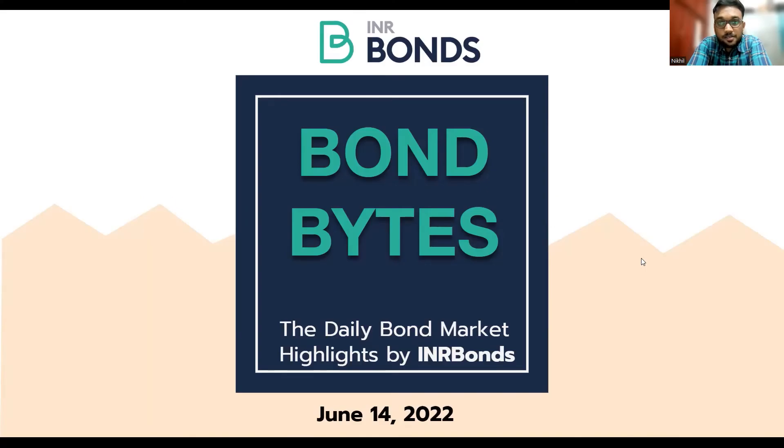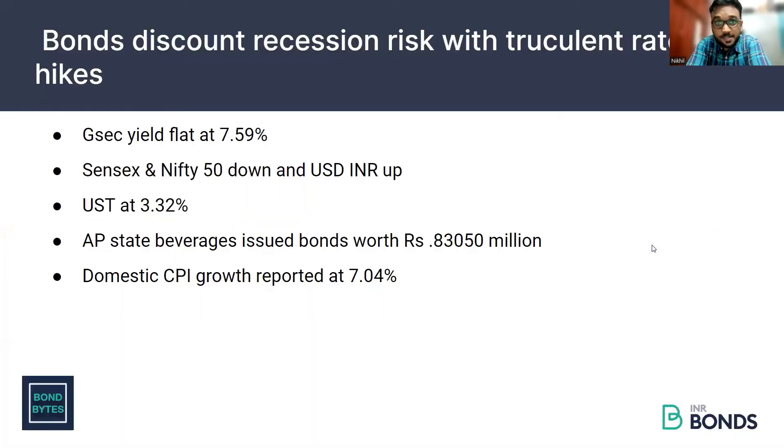Coming back to the market updates: today, 10-year GSEC yields are trading flat at 7.6%, and the SENSEX and NIFTY are down. In the currency space, USD/INR is trading slightly up from the record lows we saw on Friday.